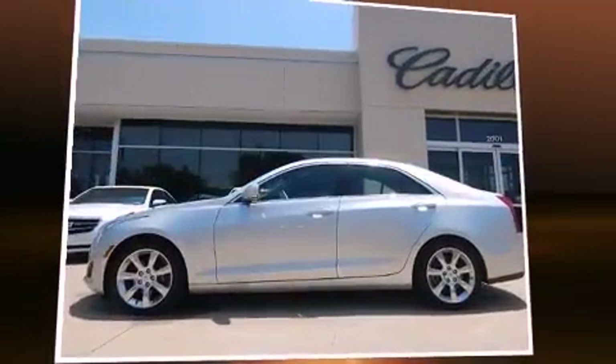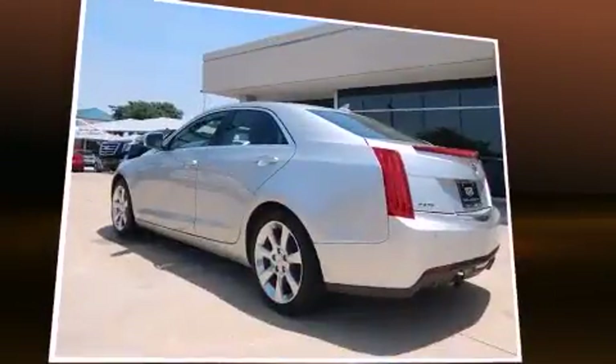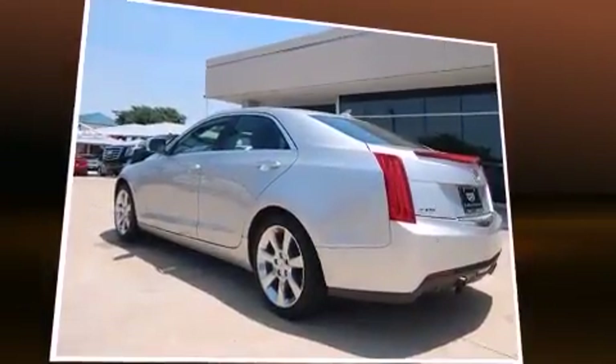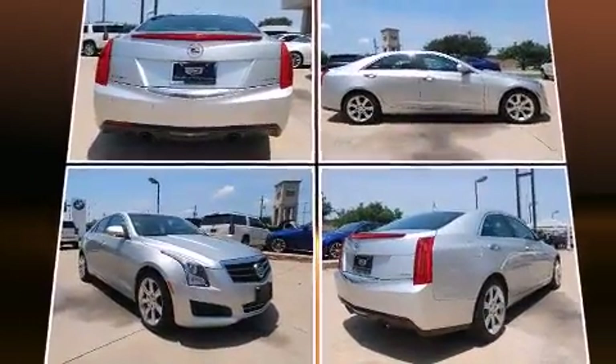Climb inside the 2013 Cadillac ATS. This four-door, five-passenger sedan has not yet reached the 50,000-mile mark. A turbocharger is also included as an economical means of increasing performance.